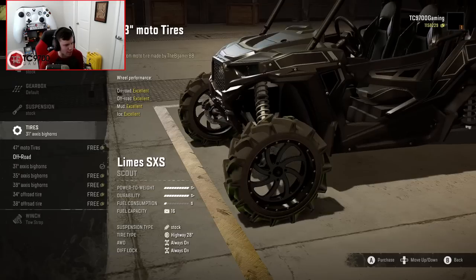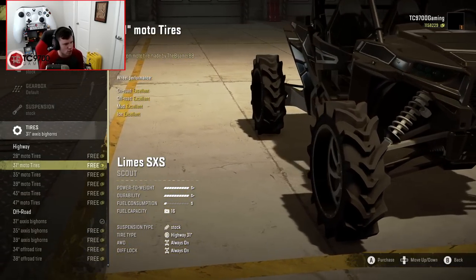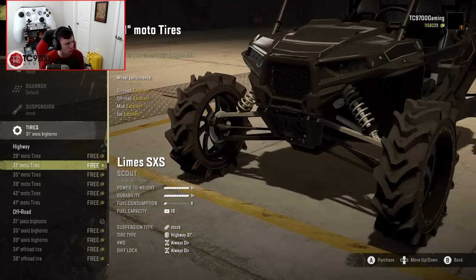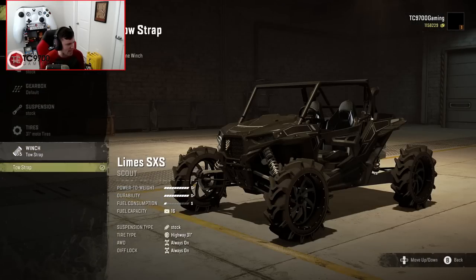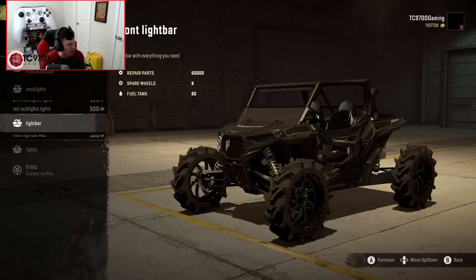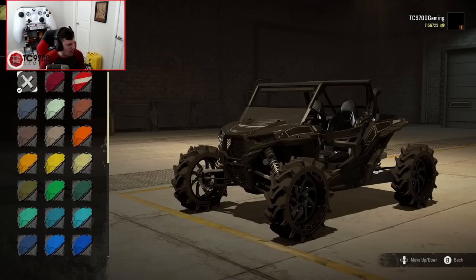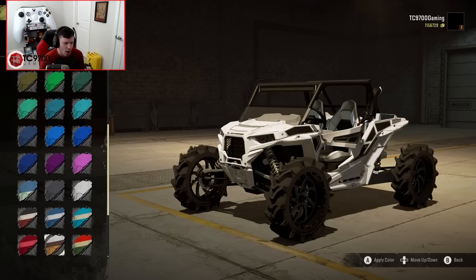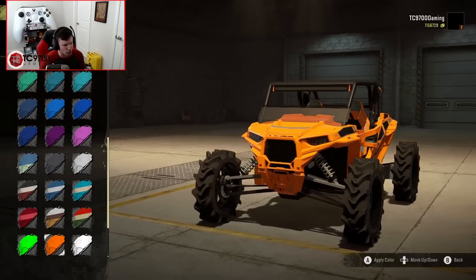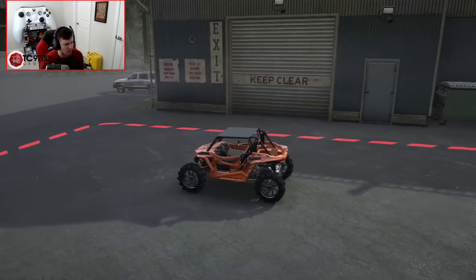I think I'm going to leave it on a very standard setup for this — nothing super crazy. I might do a set of slightly smaller moto tires. I'm on the 31-inch Bighorns right now, so I'm going to go with the 31-inch moto tires. Let's throw the windshield on there. I'm not going to worry about the rock lights, but I will do the front light bar and the headlights. In terms of colors, we could go with a matching blue, or we could do something a little different — like an orange, which actually looks really good and might offset nicely with the blue. I think that's going to be a really fun setup.